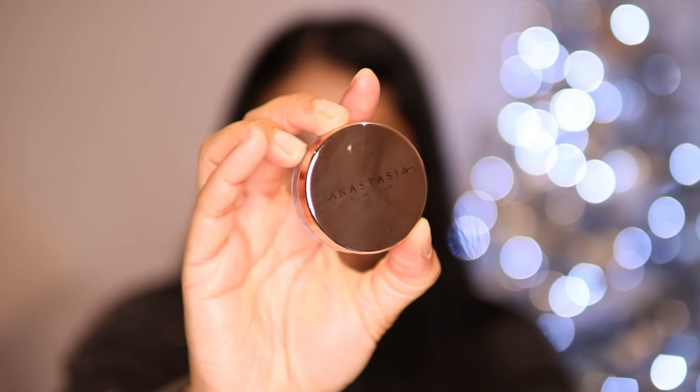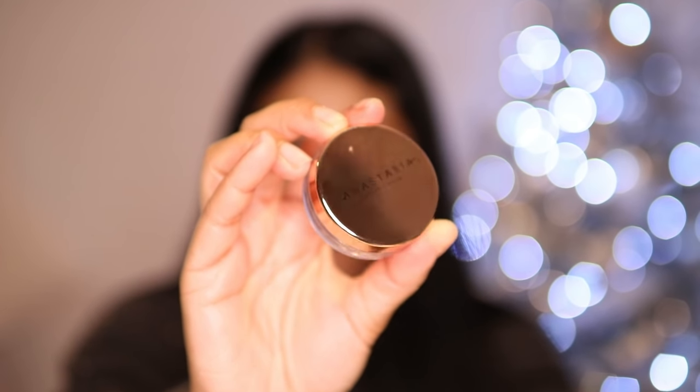I need to work on my brows, so I'm using my NYX Micro Brow Pencil — this is what I use every day, in the shade black. The brows are snatched! I've been obsessed with the Anastasia Brow Freeze brow styling wax. It literally keeps your brows in place — I just put some on a spoolie.